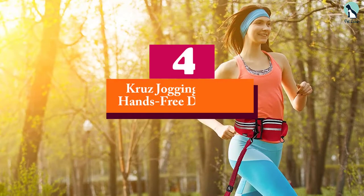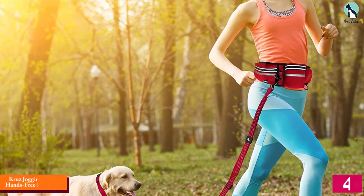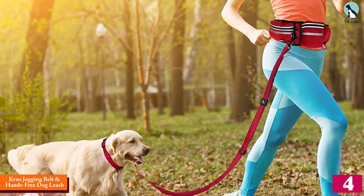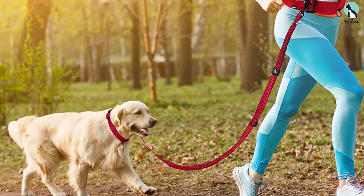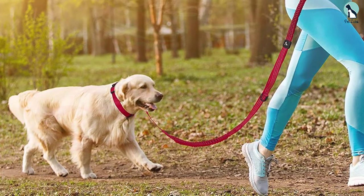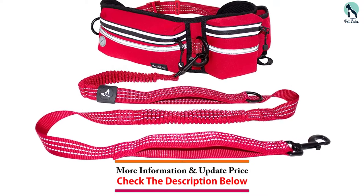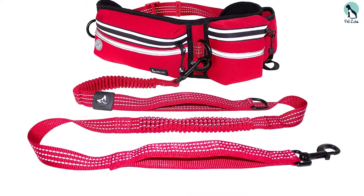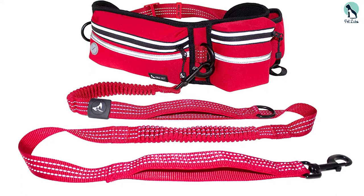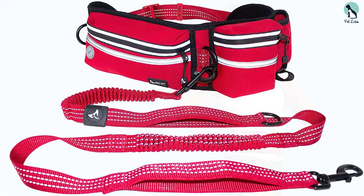Moving on at number 4, we have the Cruise Jogging Belt and Hands-Free Dog Leash. The Cruise Jogging Leash lets you maintain control of your dog while you run, walk, or jog. This leash is strong, long, and comfortable. With a multi-pocket pouch and LED light ring, this leash is great for dog owners that enjoy bringing their dog along on all their adventures. This great leash has a spot for poop bags and distributes weight evenly, so you stay balanced and comfortable.